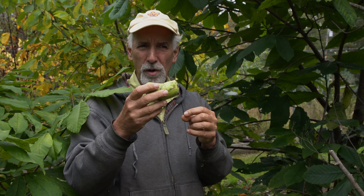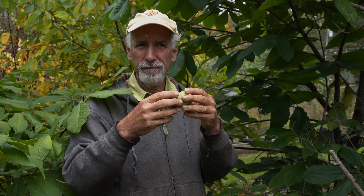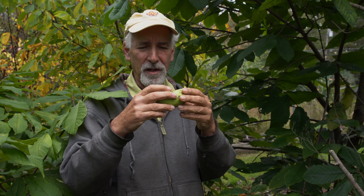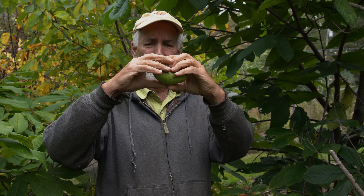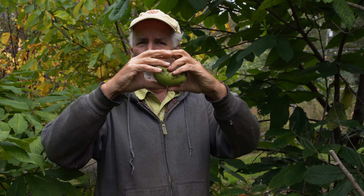This is what I would call a small pawpaw. The largest pawpaws are 12, 13, 14 ounces — 14 would be pretty big. But this is probably five or six ounces, about half the size of a normal pawpaw. With my hands, I'm showing what one of the larger pawpaws would be.